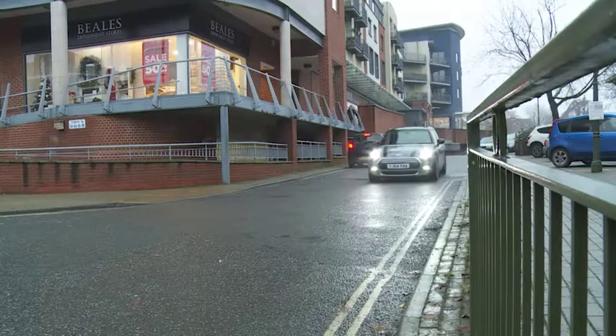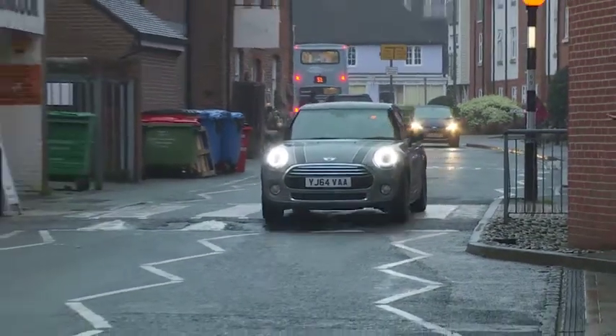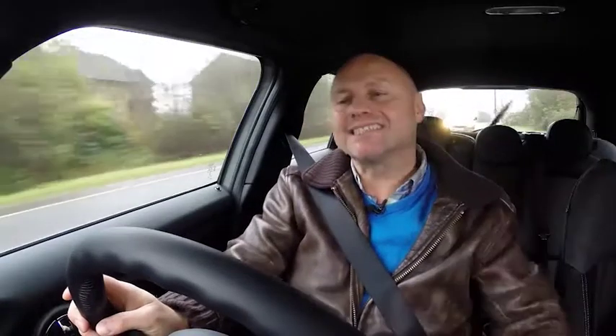There are really four categories of Mini hatch 5-door you can buy: I'll loosely describe these as entry-level, affordable diesel, Cooper, and potent hot hatch. And unlike, say, a rival entry-level Fiat 500, all the variants on offer put out a decent level of poke. At the entry-level rung, even the base 1.2-litre petrol Mini 1 hatch 5-door manages rest to 62 mph in 10.1 seconds on route to 119 mph.